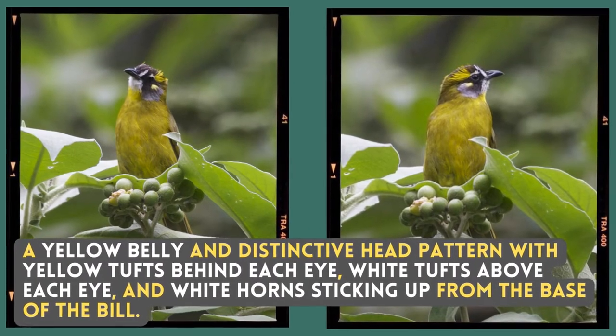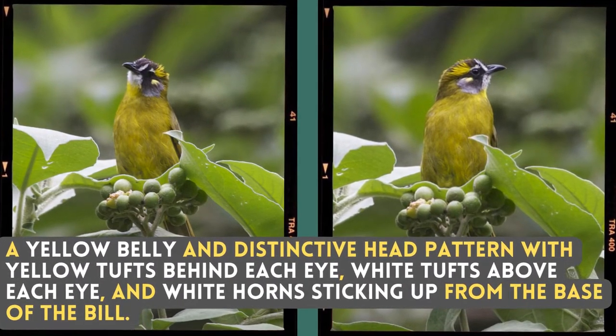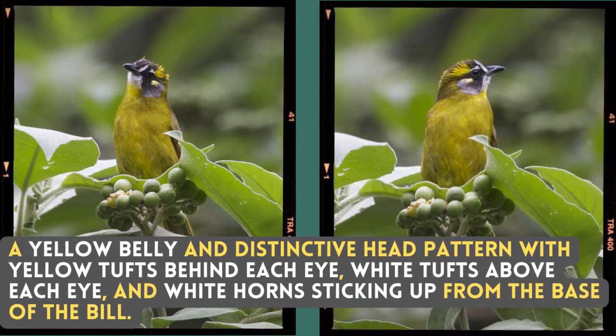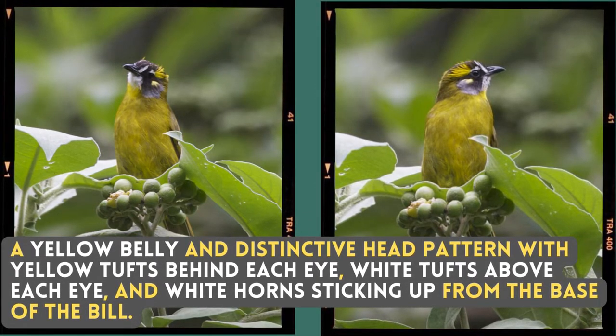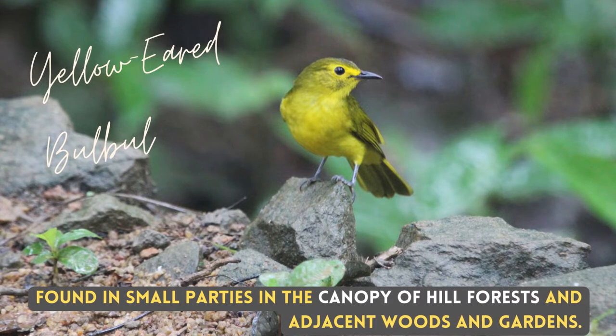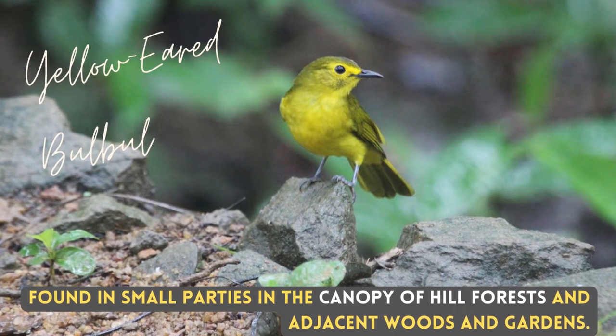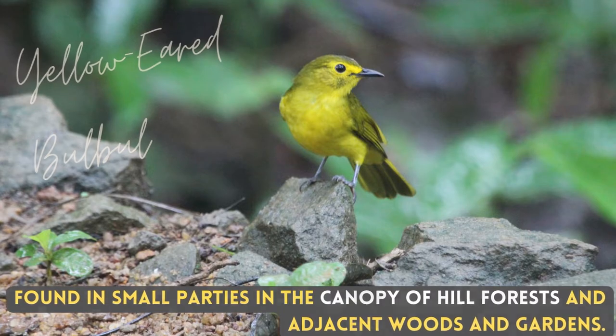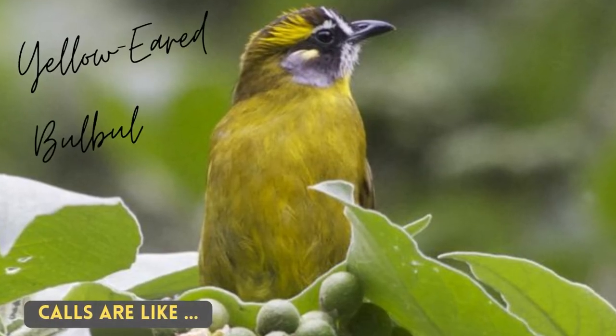It has a yellow belly and a distinctive head pattern — a yellow tuft behind each eye, a white tuft above each eye, and white horns sticking up from the base of the bill. They are found in small parties in the canopy of hill forest and adjacent woods and gardens. There are calls I like.